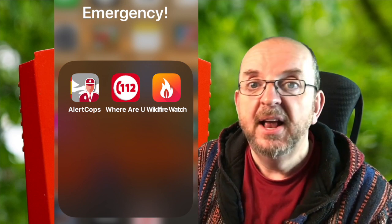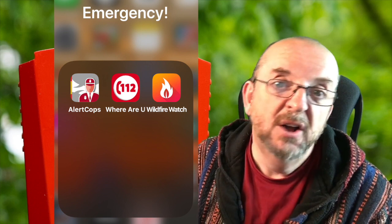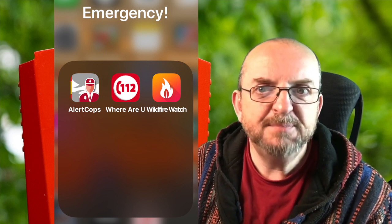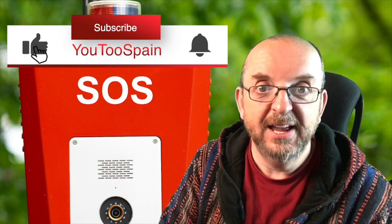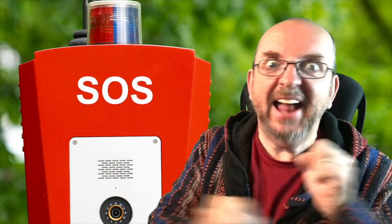There's also the 112 Where Are You app, which is a bit like the SOS button on Alert Cop. You can specify which emergency service, so if you see someone in distress in the water for example, use that one. Put them side by side on your phone's home screen so you can see them easily and quickly. I feel a lot safer now. Are you happy Tommy? I'm extremely happy! Excellent - then it's worth clicking the like button and subscribing.